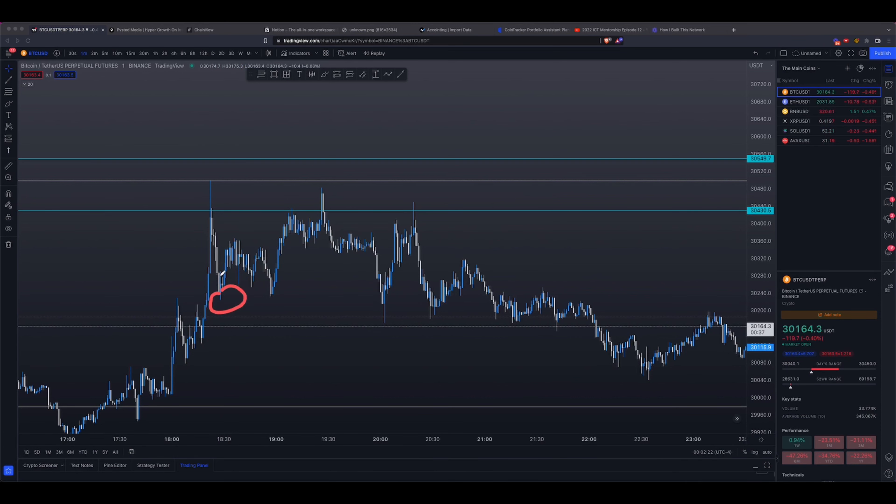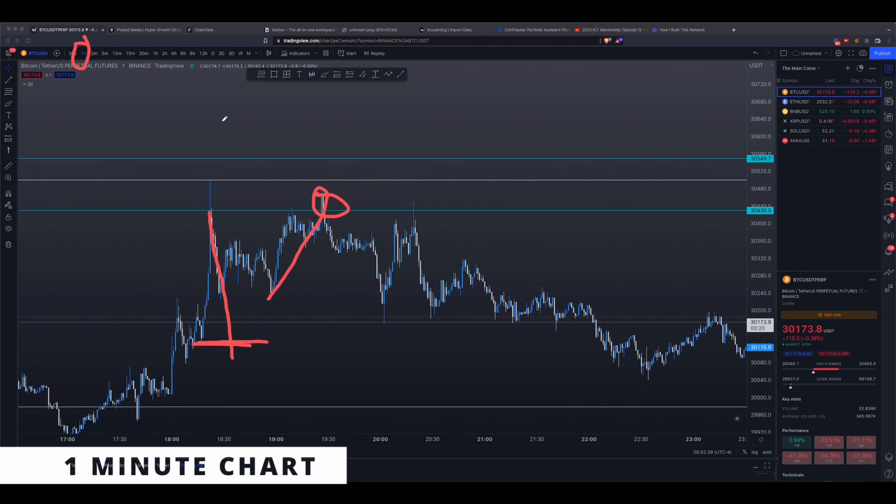Notice how that is the first time you took out that level — right with this wick right here — and then you retraced. But on that retrace, remember from the first video: you always want to look for a break of market structure before you even consider an entry. There was no break of market structure here, which means everything that happens here is essentially noise. So then you want to wait for the second time.